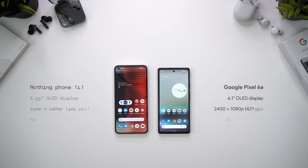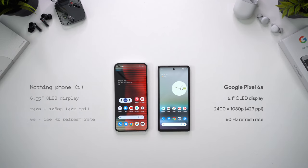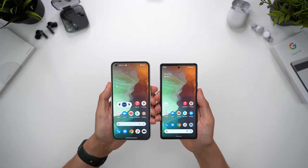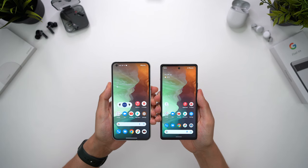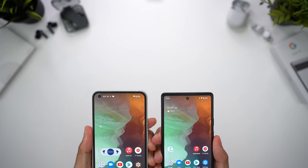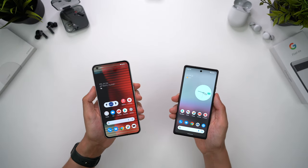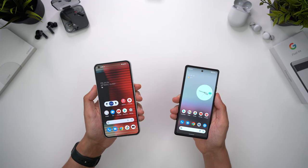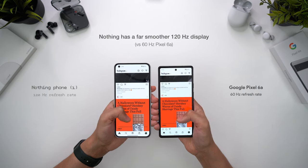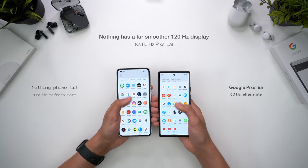In terms of the displays, the win has to go to Nothing's Phone 1. The 6a has a smaller 6.1 inches compared to Nothing's 6.55 inches, so there's a fairly substantial difference in screen size. I think it wins on appearance, especially against the 6a's relatively chunky and asymmetrical bezels, though I do prefer a centrally placed hole punch as opposed to that corner placement, especially for selfie takers where the angle can look a bit strange. These are both flat displays, which is great to see, but spec-wise Nothing's Phone 1 really outperforms the 6a. They're both 1080p displays with HDR support, but Nothing's 120Hz high refresh rate is far superior to the Pixel's 60Hz, and the difference is night and day.